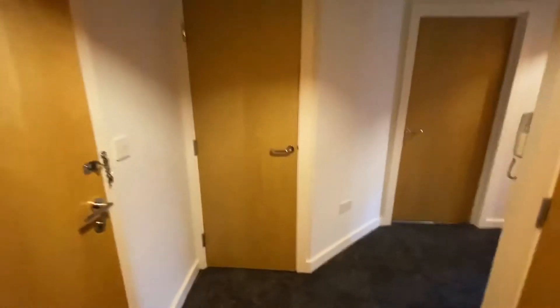As you enter into this entrance hallway, it's nice and wide and there's plenty of store cupboards. The first one has your water tank and consumer units. In here we are having some shelves built to house a washing machine and a dryer — that's just waiting to be done. There is another store cupboard which is great for hanging coats, and there is already a rail up there.